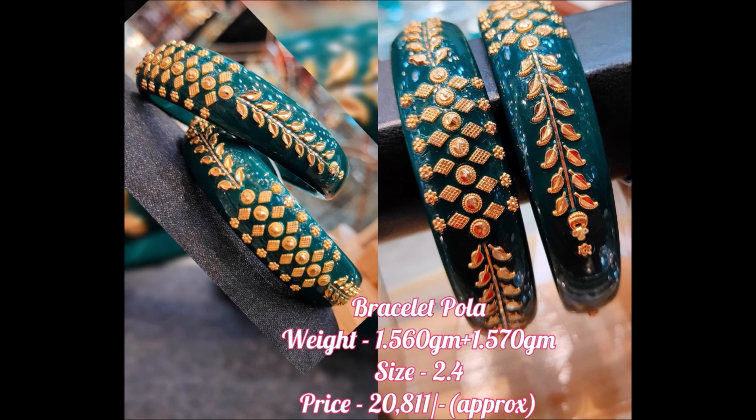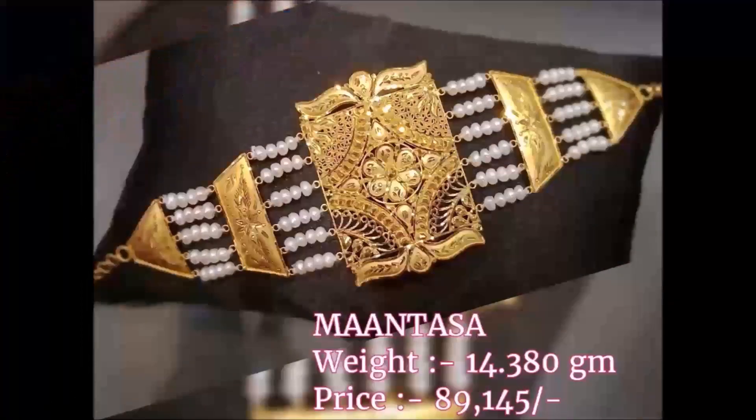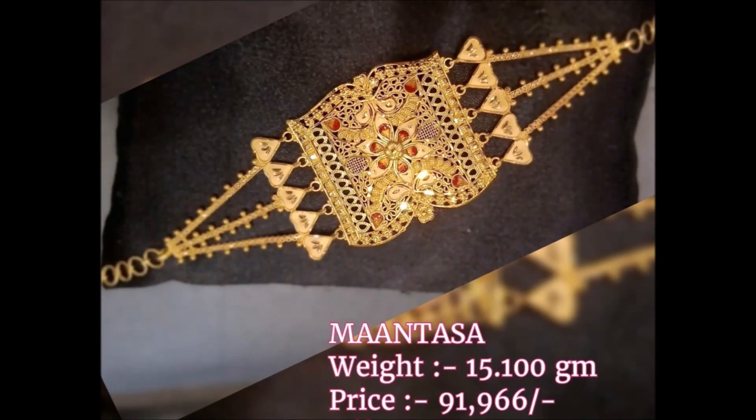In this video we will see some beautiful bangle designs, like pola bangles, wristlets, and different styles of gold bangle designs. You can choose some of the beautiful designs from this video, enjoy them, and wear them for different types of occasions.